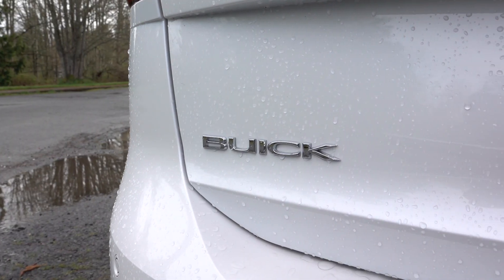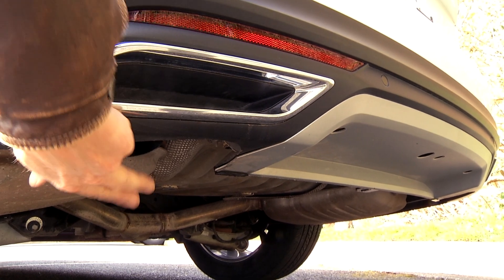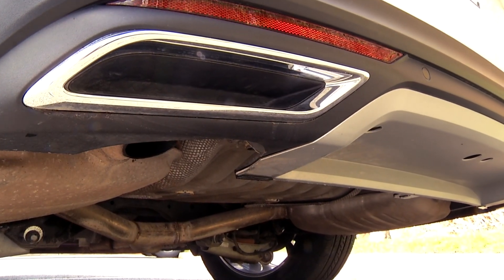And for what it's worth, the exhaust pipe finishers are not connected up — but hey, at least they'll stay clean.